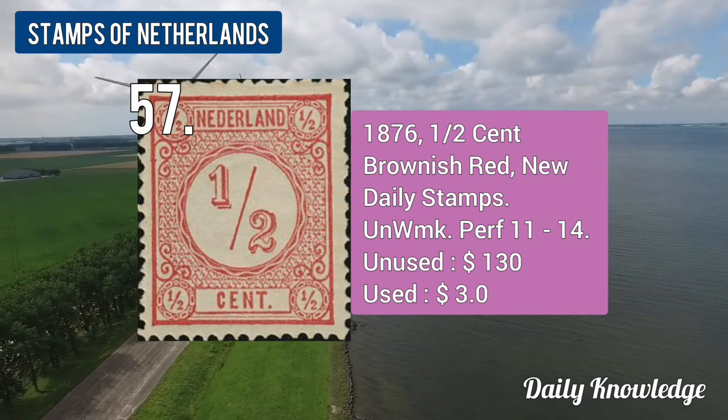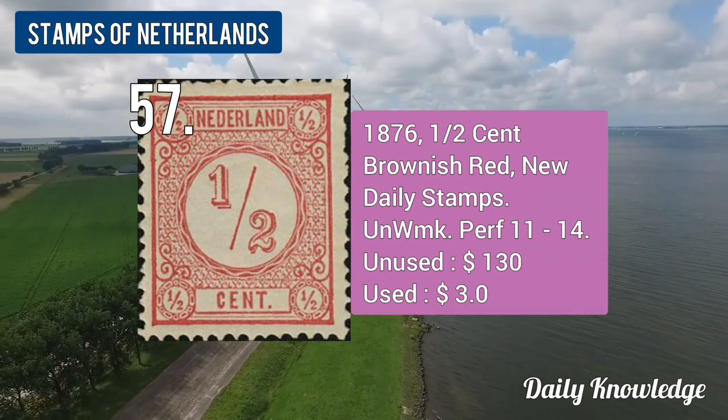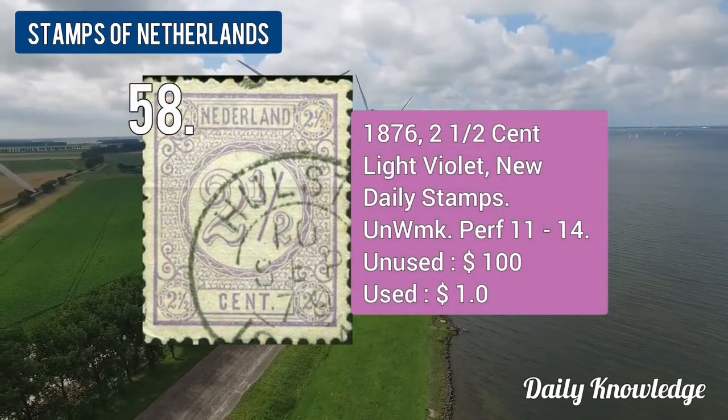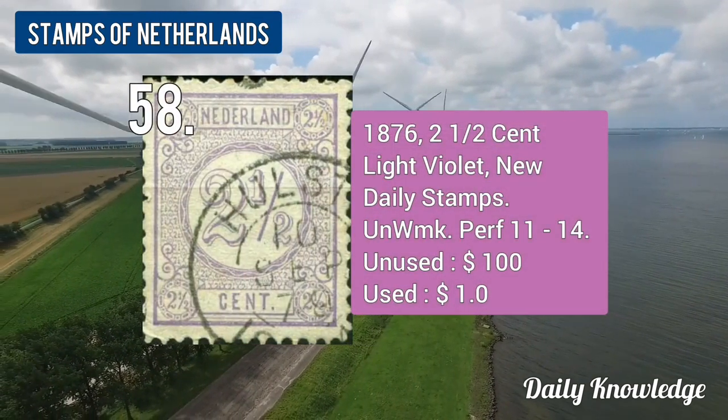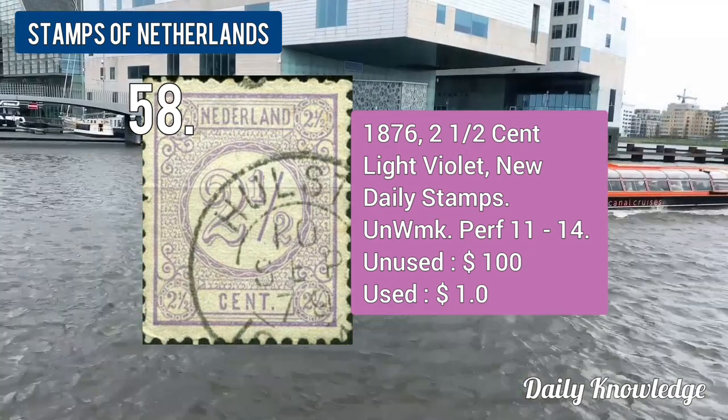The 1876 0.5-cent brownish red, new daily stamps, unwatermarked and perforated. The 1876 2.5-cent light violet, new daily stamps, unwatermarked and perforated.